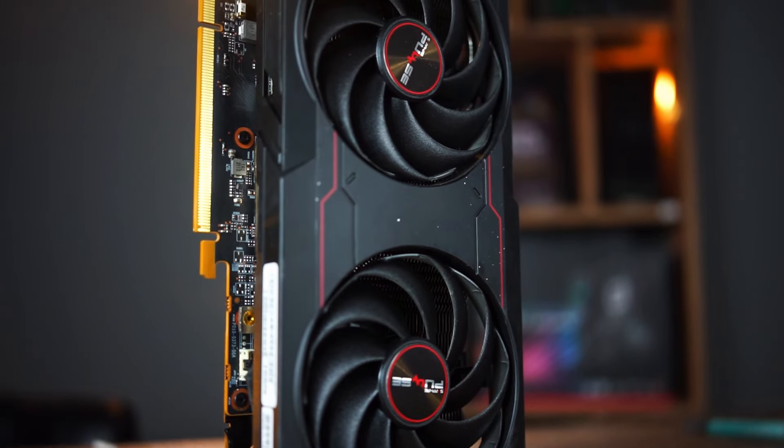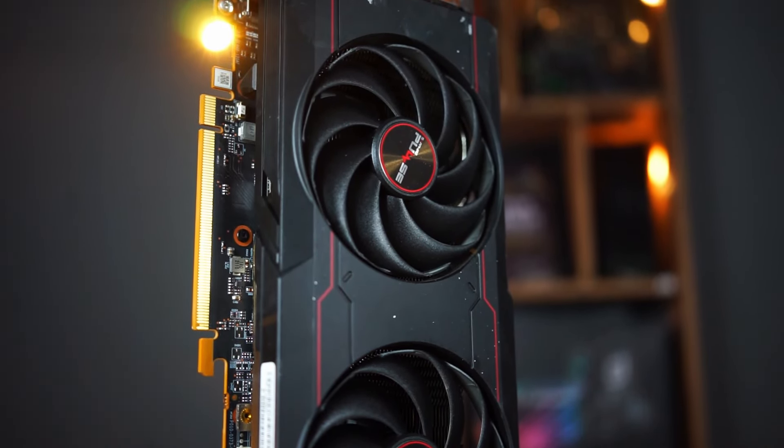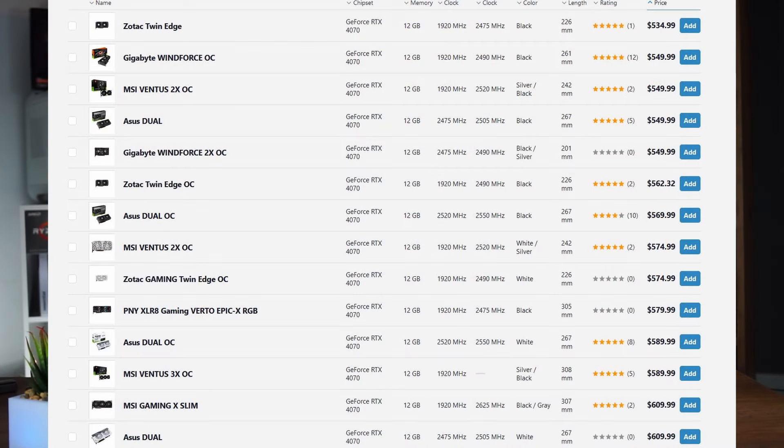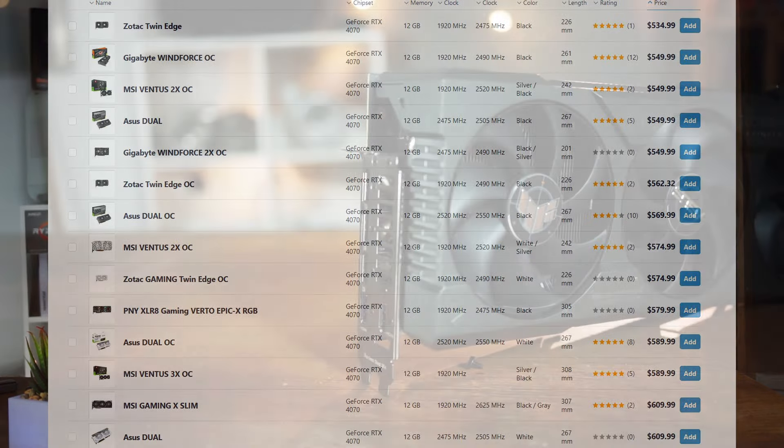With Nvidia that would be like a 4070 Ti or whatever — just look at the prices and find what matches your budget. Once you've chosen those two components, there's basically the rest for those $500.